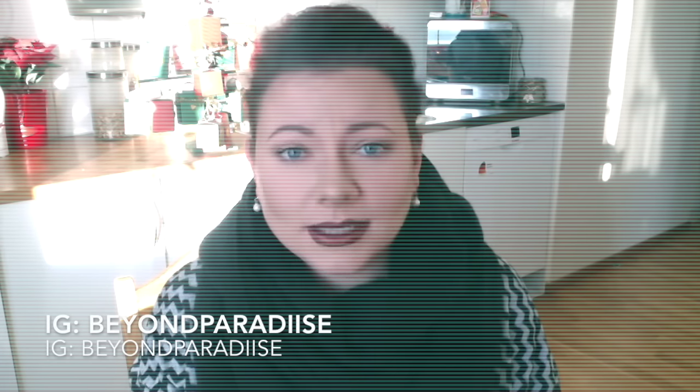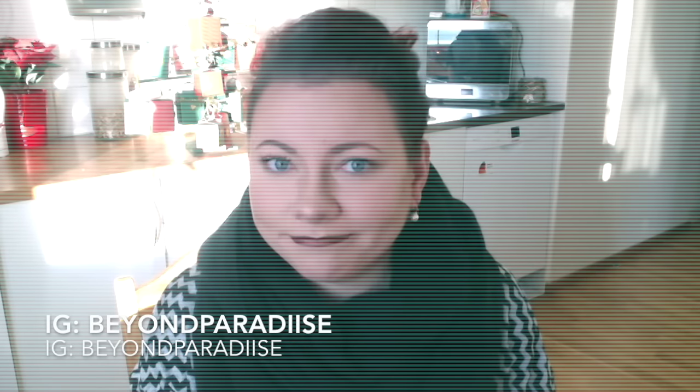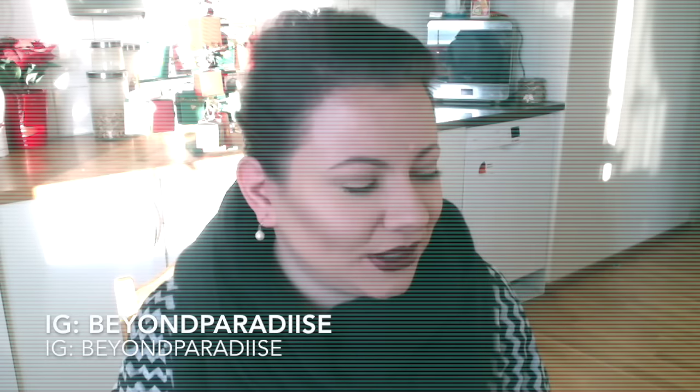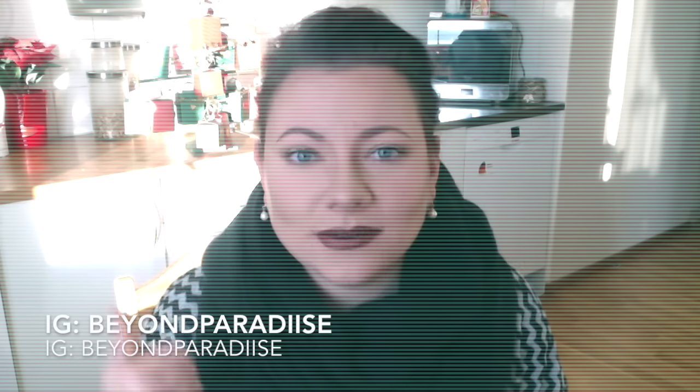That was all, guys — I hope you liked this video, sorry it was super long. Don't forget to follow me on my social media, Instagram and Snapchat, because that's where I'm active every day — not once a month like I am on YouTube. If you like this video give it a thumbs up, and if you'd like to subscribe just click the red subscribe button. Until next time, remember: live, laugh, and love. Bye!